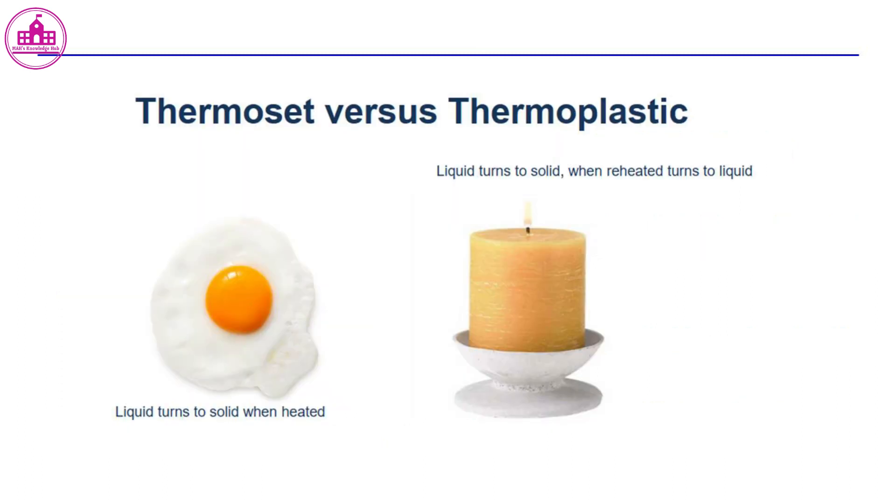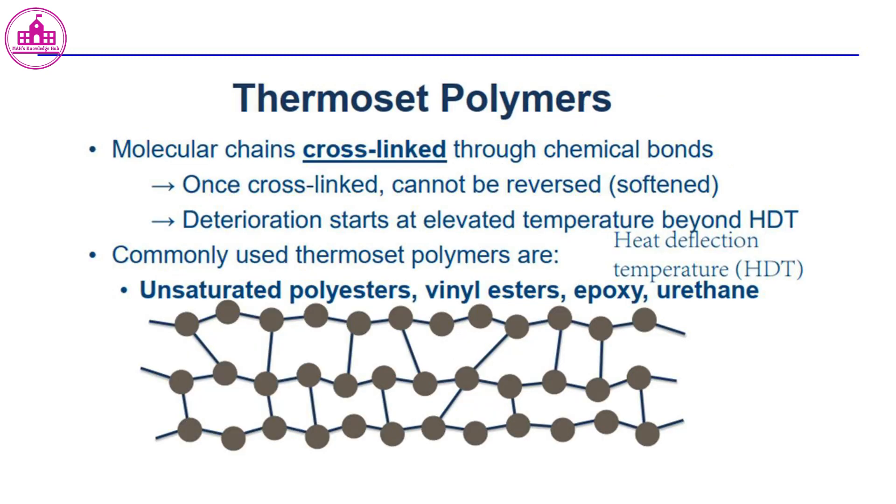Thermoset versus thermoplastic: a thermoplastic is liquid, turns to solid when cooled, and when reheated turns back to liquid. A thermoset is liquid, turns to solid when heated, and once cross-linked through chemical bonds, cannot be reversed. Deterioration starts at elevated temperatures beyond the heat deflection temperature (HDT).